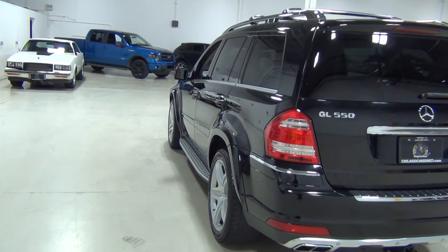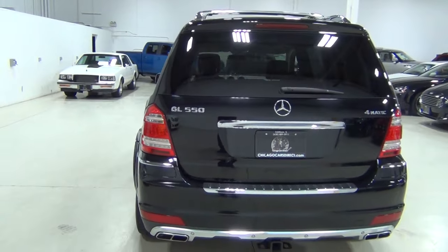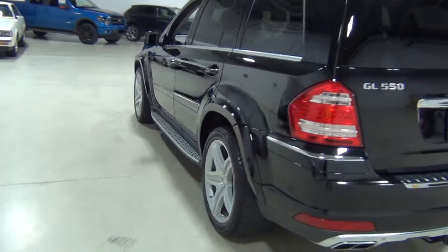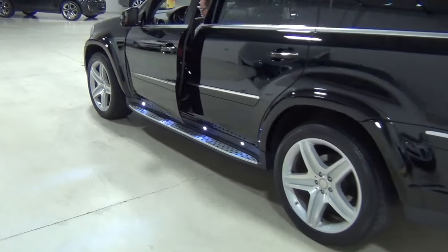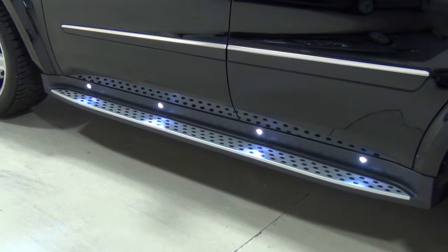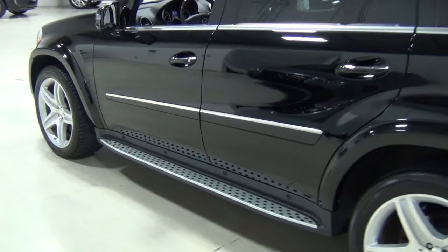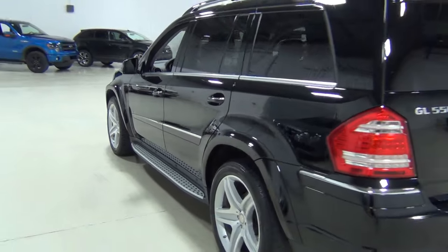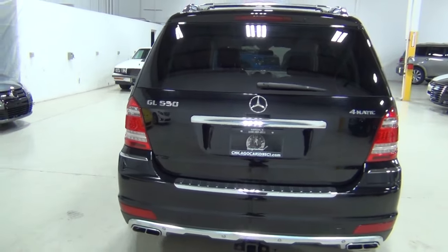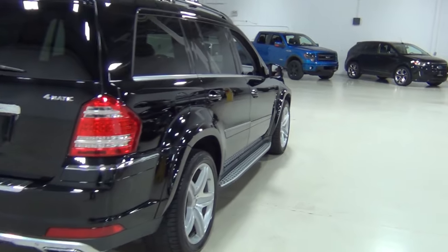Those running boards have an illumination kit — I'll show you in a second, which is really cool. Can you open the door for a second and then close it? See that? Look at those lights — at night, that looks amazing. That's called the illumination kit for the side running boards. That is a $650 option originally. Lighting is a lot of money, apparently.